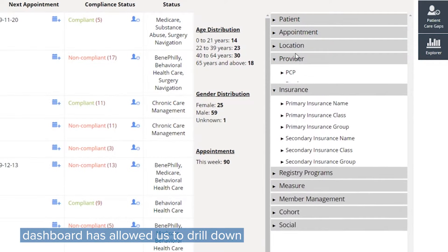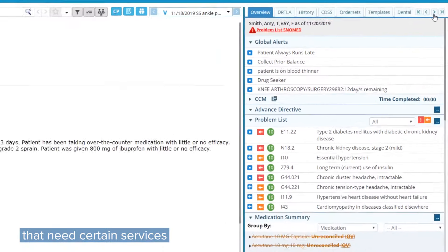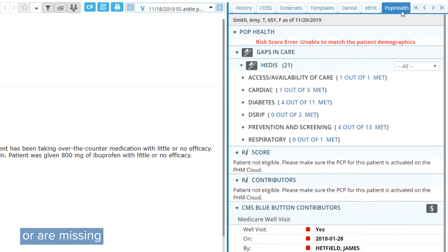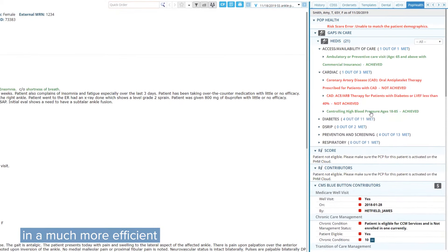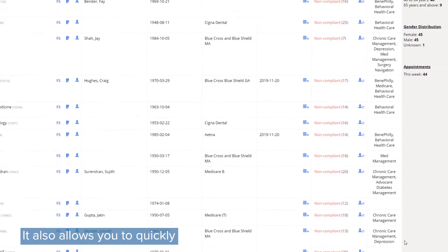The HEDIS dashboard has allowed us to drill down and find patients that need certain services or are missing certain components in a much more efficient and faster process. It also allows you to quickly text,